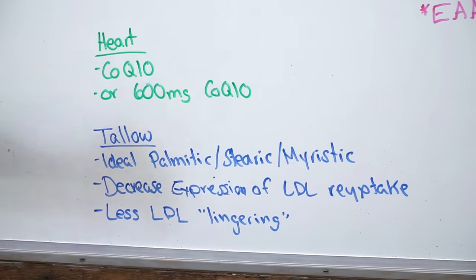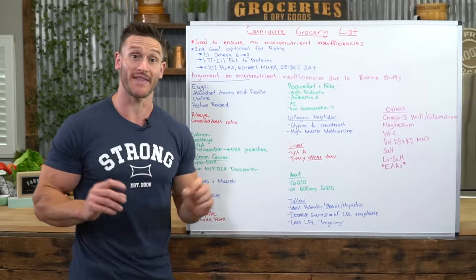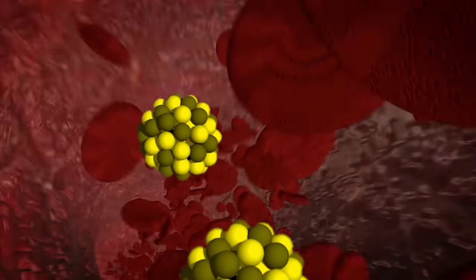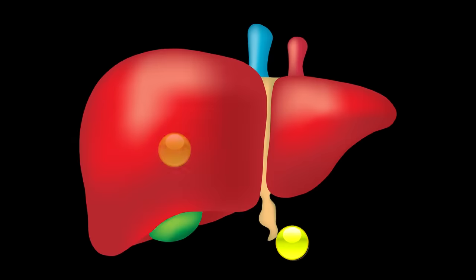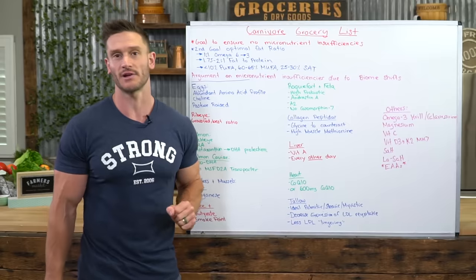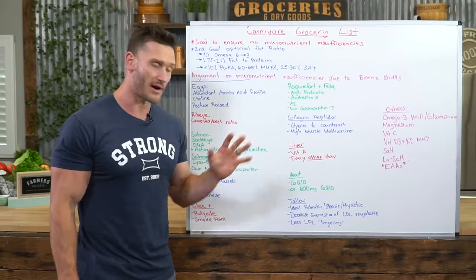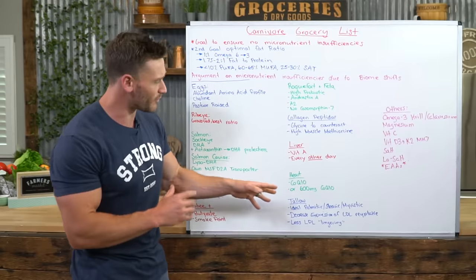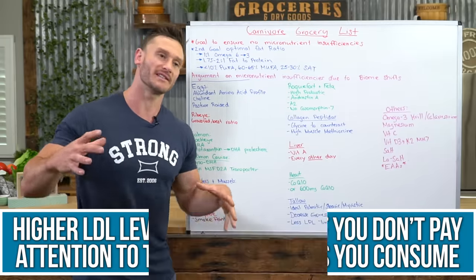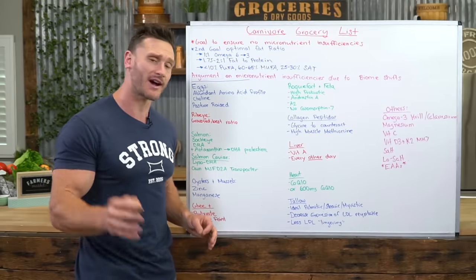Tallow is an amazing fat in this case. It has the ideal palmitic, stearic, and myristic acid profile — meaning a perfect saturated fat profile with just the right balances of kinds of saturated fat. This decreases the expression of LDL reuptake receptors, allowing LDL to get taken up by the liver and processed rather than floating in your bloodstream. When people do carnivore without paying attention to the kinds of saturated fats they're getting, LDL stays in the bloodstream, oxidizes, and can trigger atherosclerosis and inflammation. So tallow is a great way to cook and get the right balance.